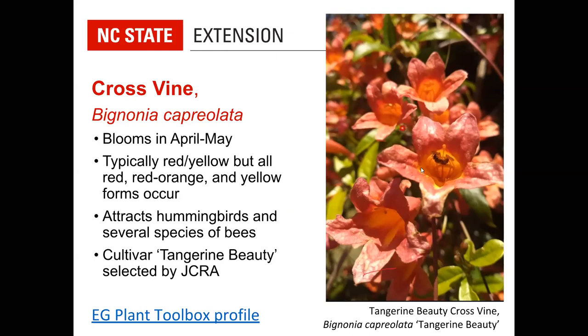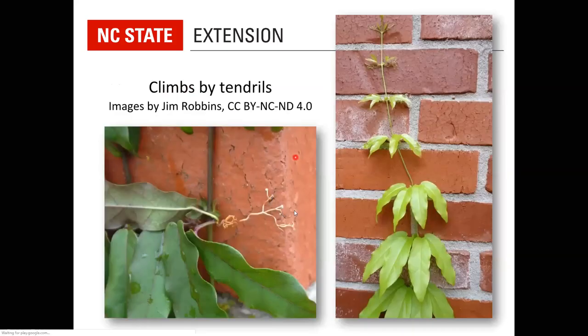Lots of bees visit cross vine, as do hummingbirds. In the wild it is quite variable; though the typical form is red and yellow, you'll find solid red or soft yellow forms. Gardeners have selected different varieties from these natural variants. One is 'Tangerine Beauty,' selected by the JC Raulston Arboretum, which features bright apricot-colored blossoms and can cover the whole vine. Cross vine climbs by tendrils — little clinging tendrils that allow it to grow on brick and naturally up trees, gripping into cracks and crevices.